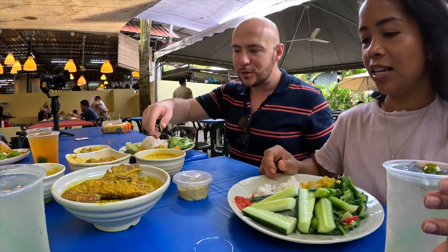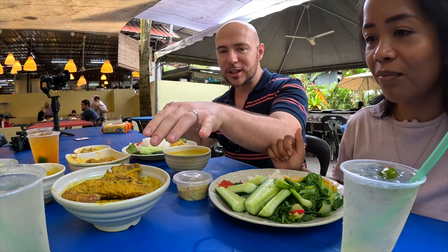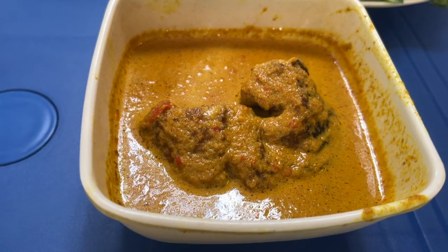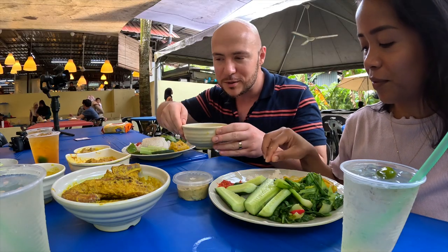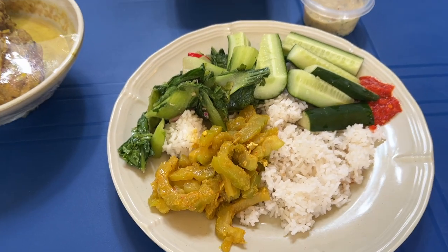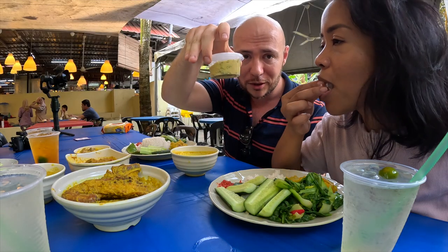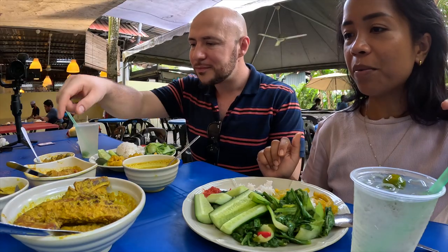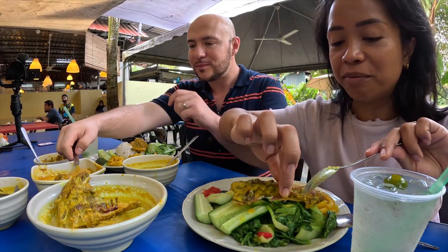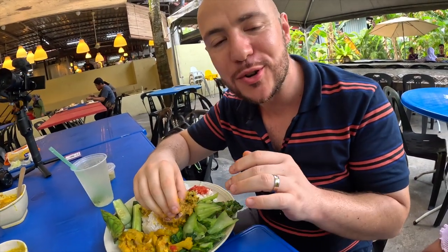We are ready to eat — although we've been eating all day, we're still ready. We have kampung chicken salai, smoked chicken in a rich masak lemak yellow gravy. We also have duck, ikan keli (catfish), beef, mushroom, and banana stem. That is really smoked chicken. The duck is out of control — so smoky.